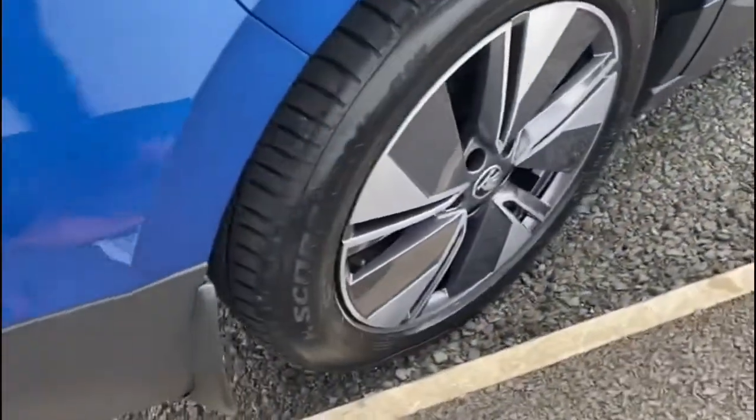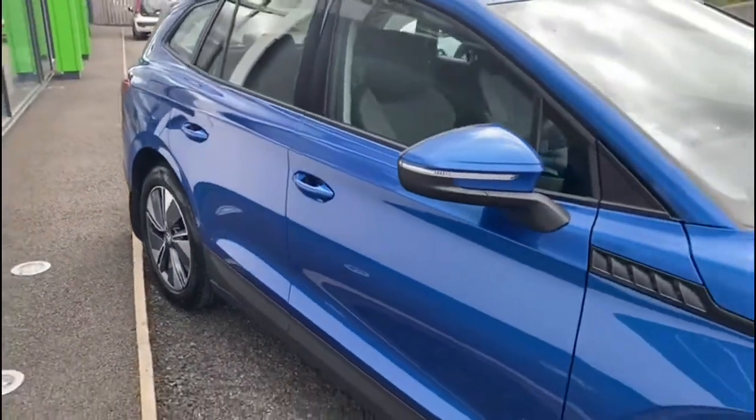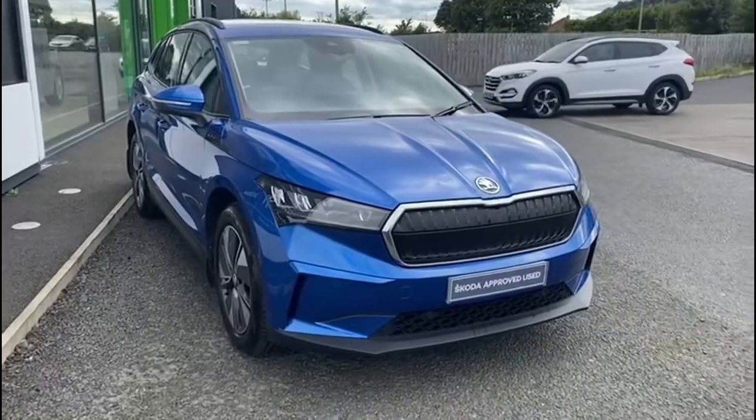Some other features: the car has the Loft interior, it has the parking pack so it has front and rear sensors and a reversing camera, a 13 inch infotainment system — and that's just to name a few. The vehicle is located at MRV Steyward Skoda at Northdown, which is between the Bangor and Newton Ards carriageway.